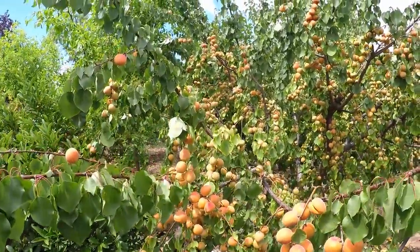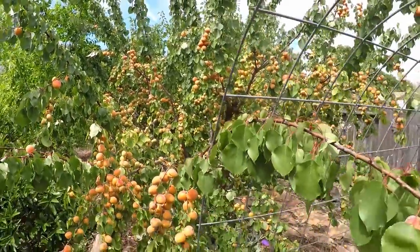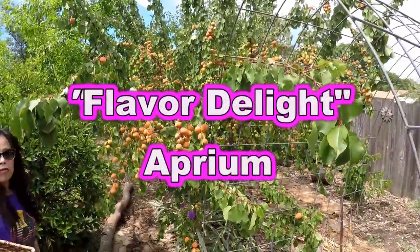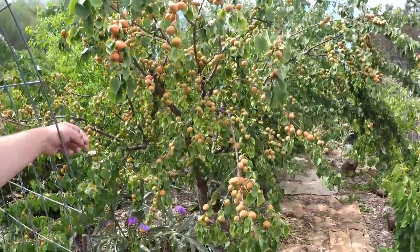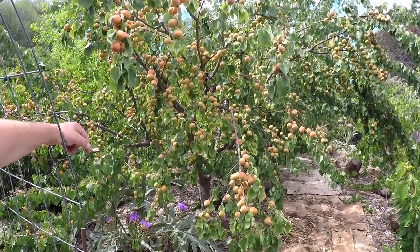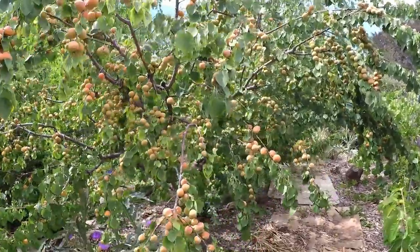This is absolutely amazing — easily a thousand plus fruits hanging off this tree. Now this is the aprium tree, which is a hybrid of apricot and plum. This was created by Zager Genetics and grown by Dave Wilson Nursery. We purchased this from our local nursery and there are different options for this tree — they actually graft it onto different rootstocks.